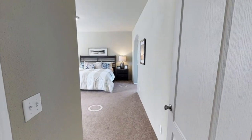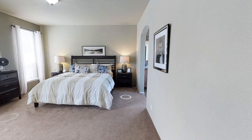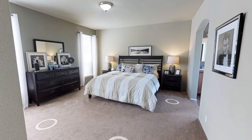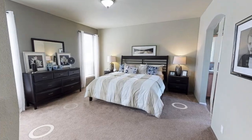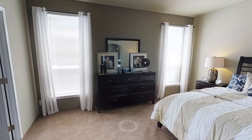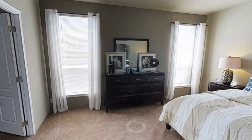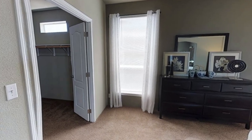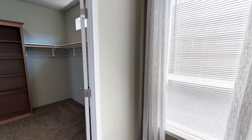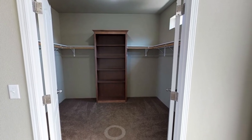Just past the living room through this little hallway is the bedroom, and I believe this bedroom is 15 by 14, so it's a pretty large bedroom. Just over here is a massive walk-in closet — this could probably be the size of a small office or something.